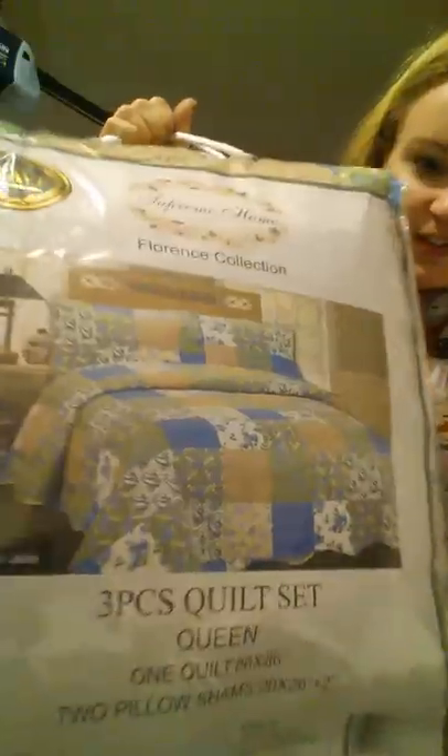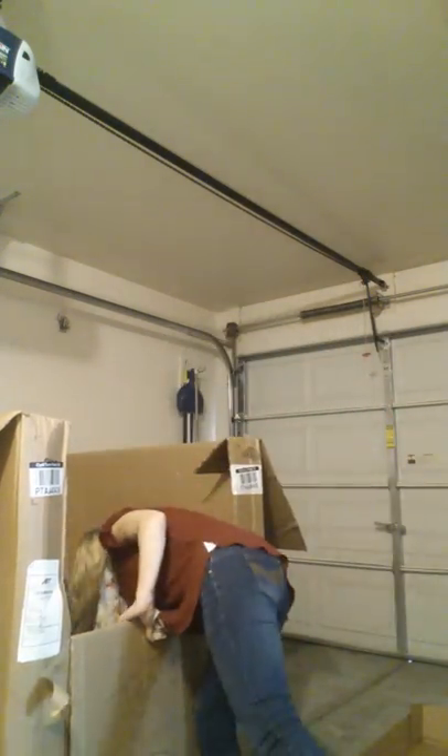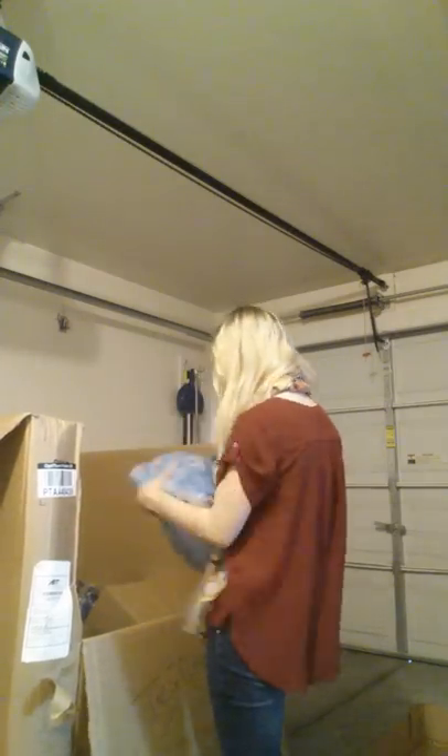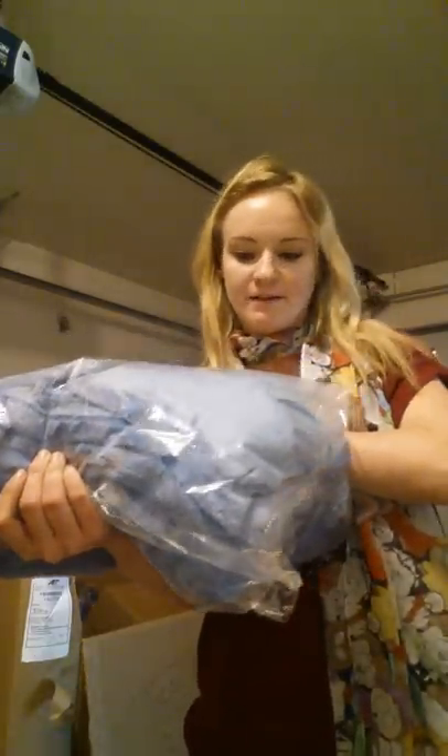Oh, this is a really pretty quilt set in the bag — kind of a nice floral, paisley-ish type of design. It's a very soft-looking throw blanket, queen-size or full-size.